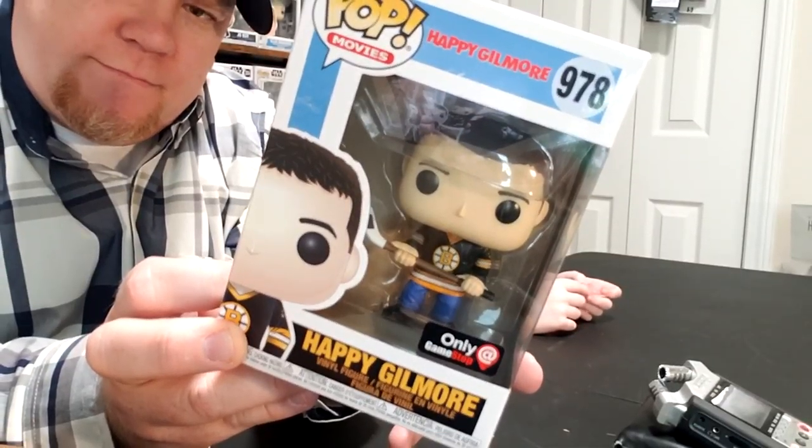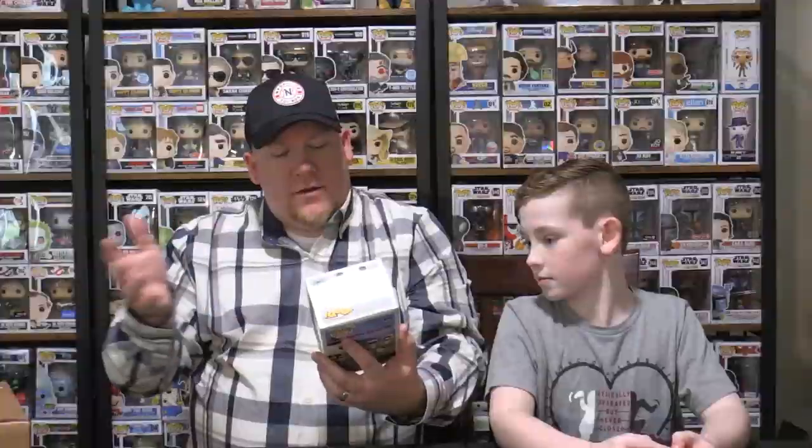GameStop exclusive pop. So that's what we got. And Darren agreed to send it on to us because of our channel, because he doesn't collect pops but he pre-ordered the game. He said, hey, I got this pop. I said, that would be great, we would love to take it. So this is going to go into my Happy Gilmore collection behind me. I don't know if you can see it or not — it's right up here.